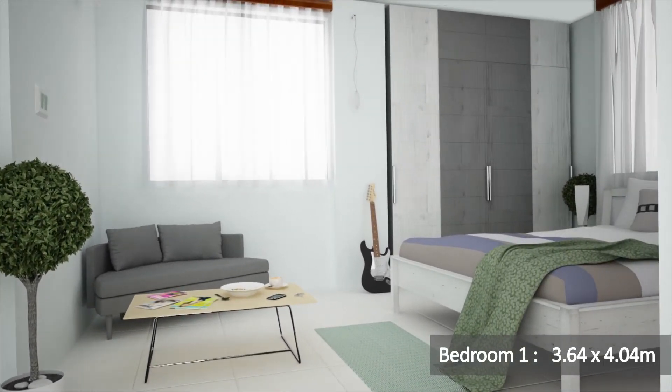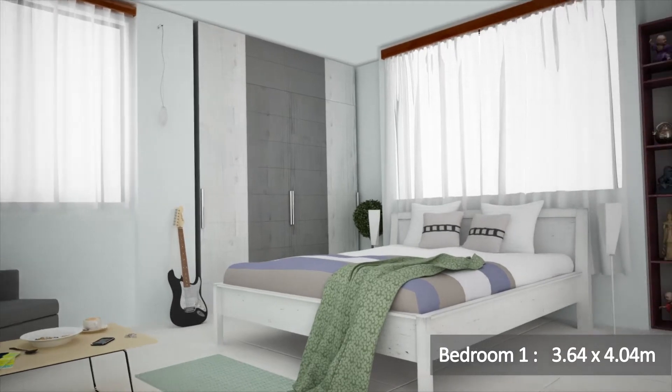This is bedroom number 1, 3.64 by 4.04 meters.